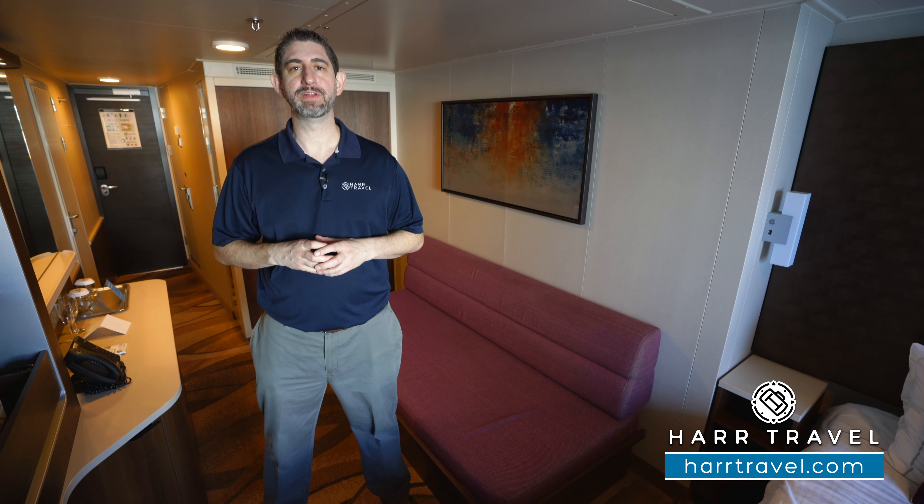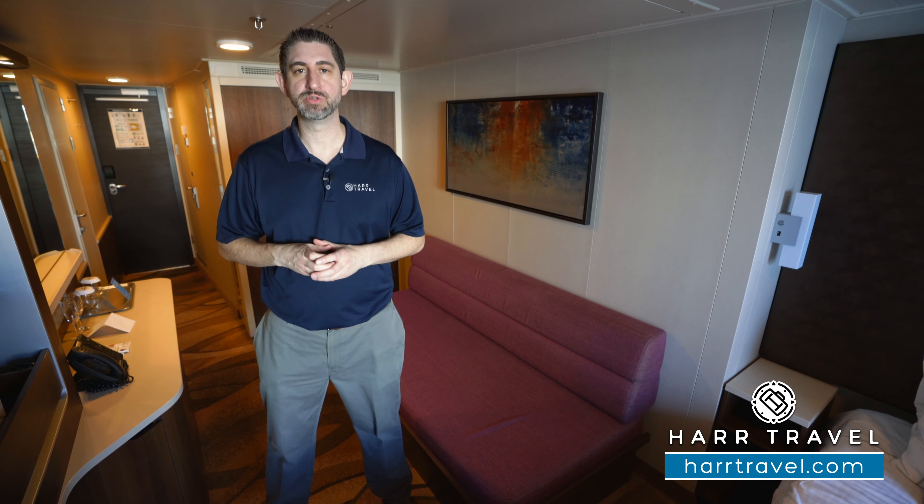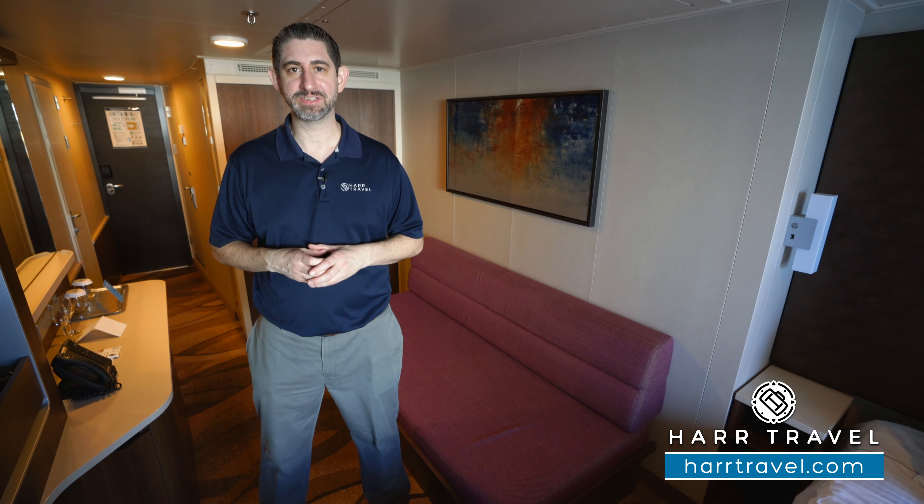Greetings everyone, this is Danny from HarrTravel.com, your Norwegian Cruise experts, and today I'm on board the beautiful Norwegian Escape.